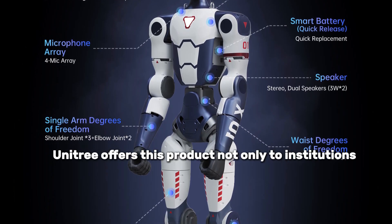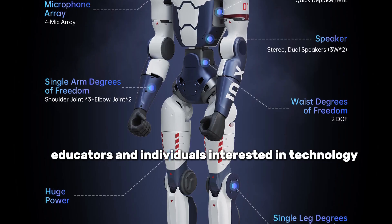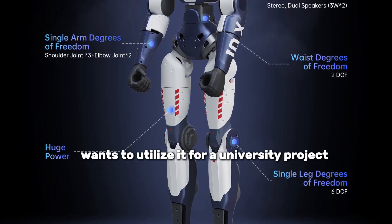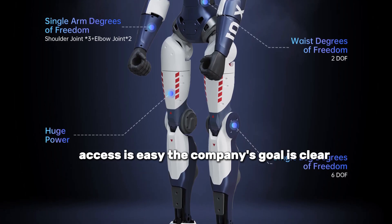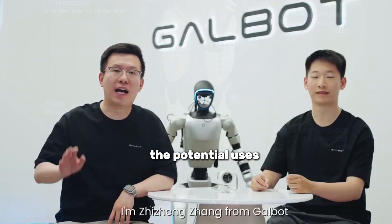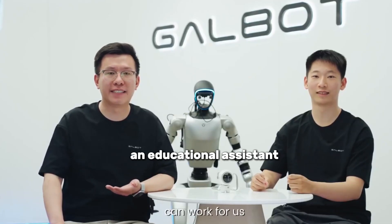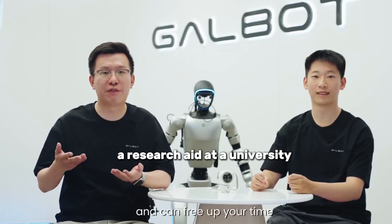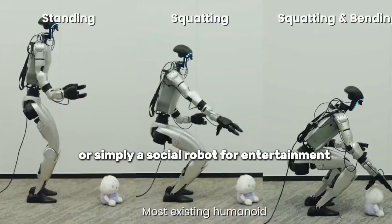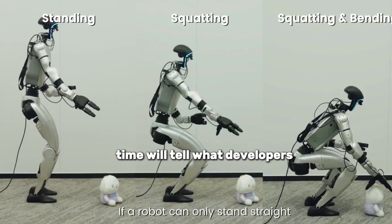Unitree offers this product not only to institutions, but also to developers, researchers, educators, and individuals interested in technology. Whether someone wants to use it as a home assistant or a student wants to utilize it for a university project, access is easy. The company's goal is clear — to place robots directly into everyday life. Potential uses already being imagined include a robot greeting guests at a hotel, an educational assistant in the classroom, a research aide at a university, a guide supporting the elderly at home, or simply a social robot for entertainment. It's not folding laundry yet, but that day isn't far off.